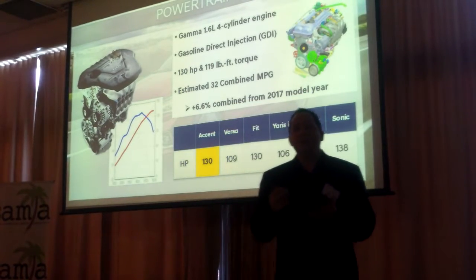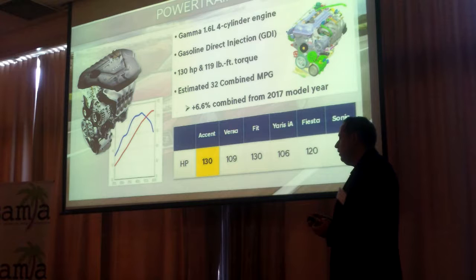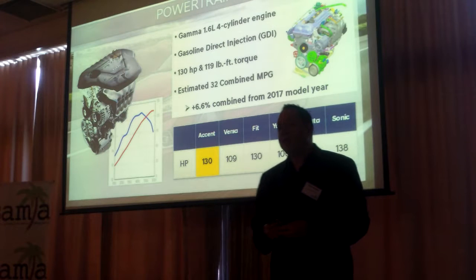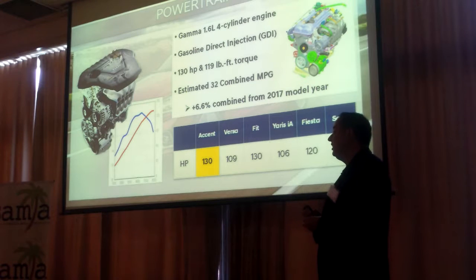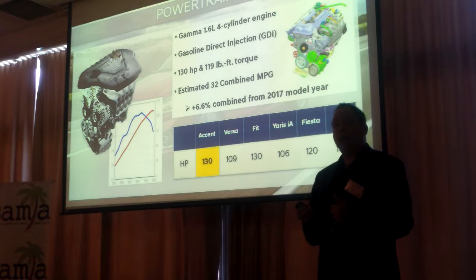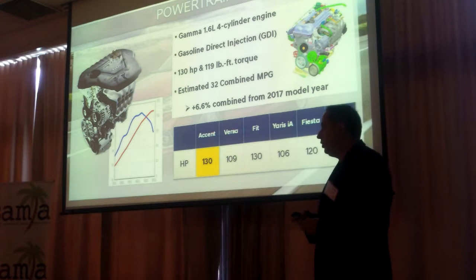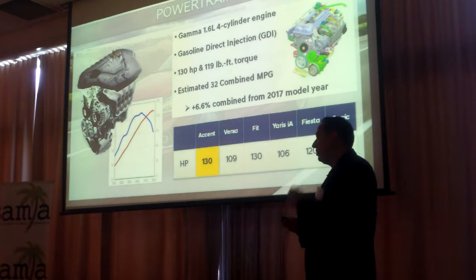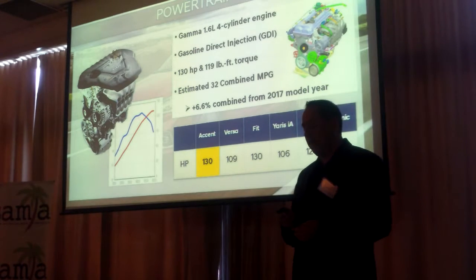When you drive the vehicle, it has a perky engine — a 1.6 GDI engine that delivers 130 horsepower, and as you can see from this chart, it's among the leaders at 130 horsepower. Fuel economy is also important, and the combined fuel economy improves 6.6% to 32 miles per gallon combined. For the automatic, you can get up to 38 miles per gallon on the highway — very fuel efficient. In California, where gas prices have skyrocketed over $3, that's what's going to make it very appealing.